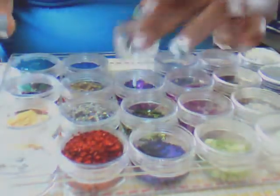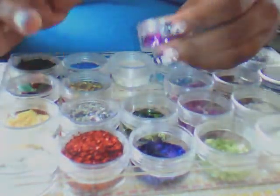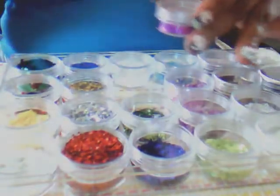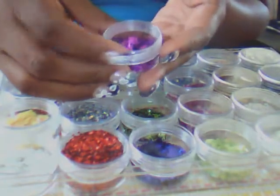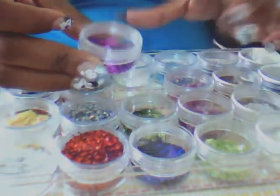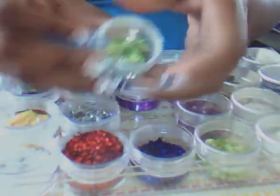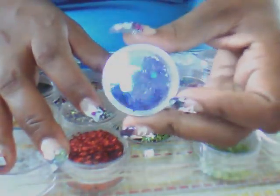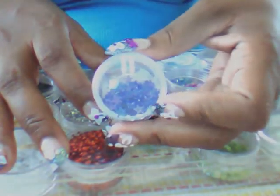I'm still trying to get the correct lighting on the webcam, so bear with me — but it's better than it was the first time I did the videos. These now — we have the stars with the little missing middle. We have them in pink, green, and a royal blue-purple, because when you move it it looks blue but it also looks purple at the same time.